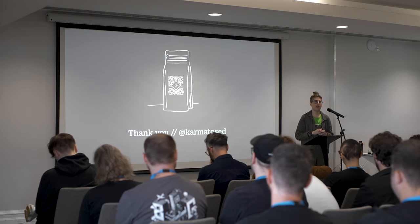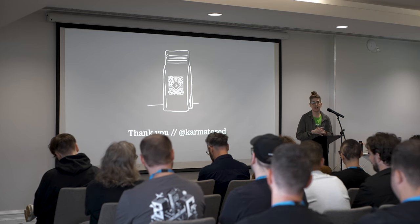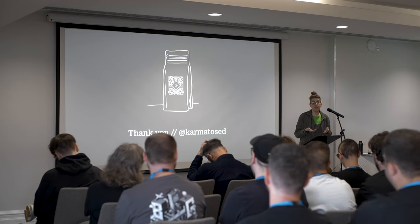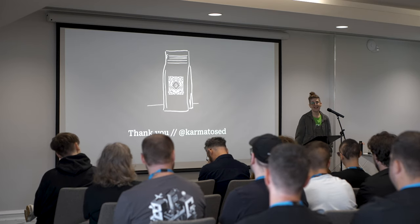Nobody has time for the extraneous things anymore. Nobody has time for landing on a page where you're asked to do twenty things — I'd like to do the one thing that's in my head. You need AI to do that, to read our minds.